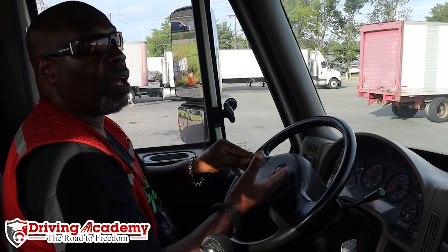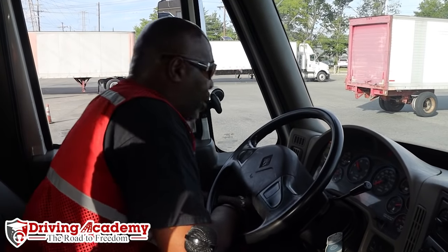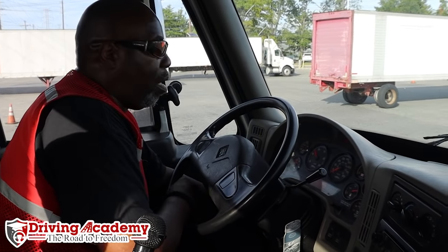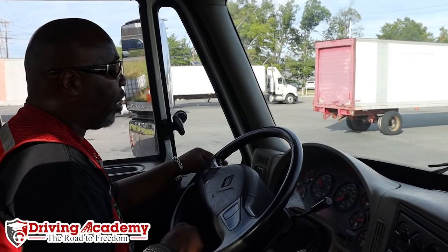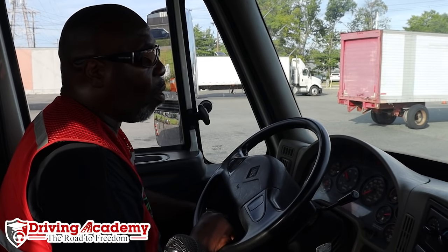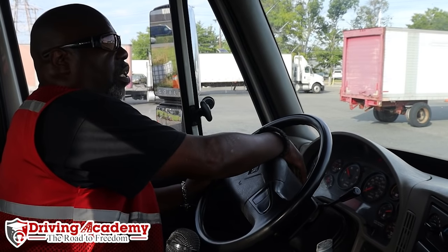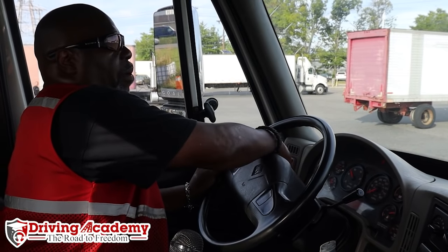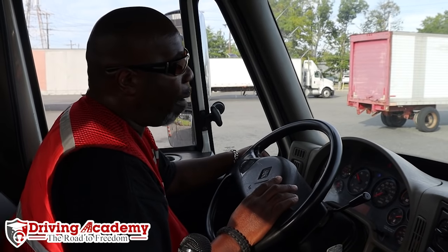I'm going to check that my dashboard indicators are working. First I'll turn my lights on — the dashboard indicates the headlights and all lights are turned on. Check my left turn signal — it's working properly. Check my right turn signal — also working properly. I'm going to check my four-way flashes — they are working properly. And lastly I'm going to check that my high beams are working — that is also working properly.